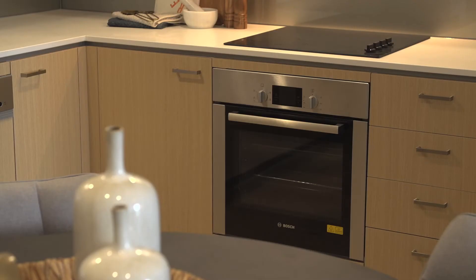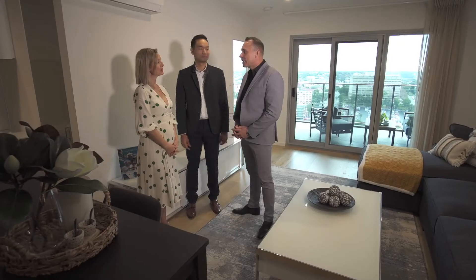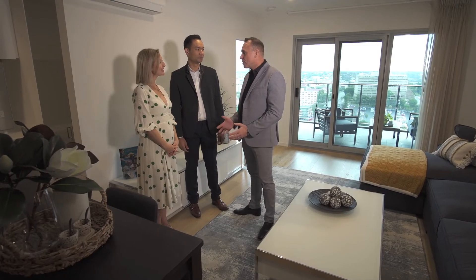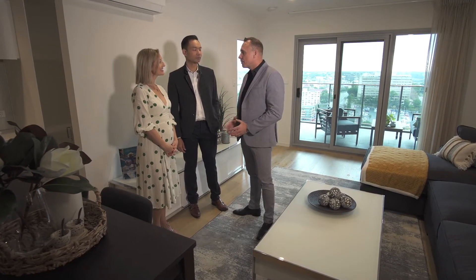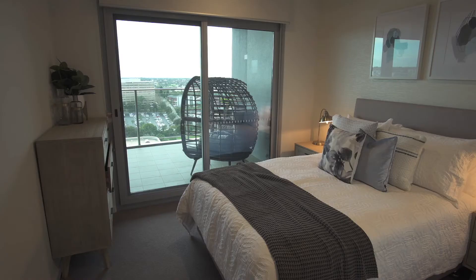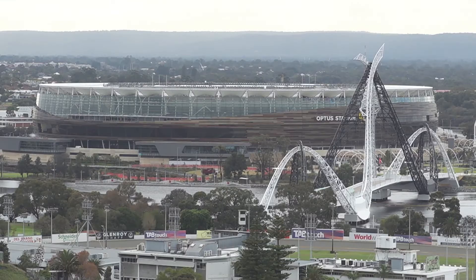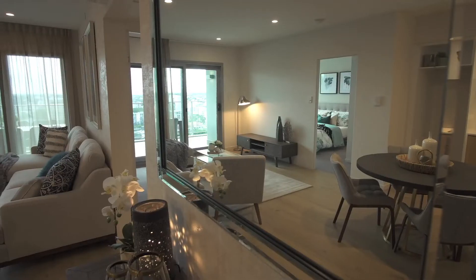The apartments have been so well thought out for a fantastic lifestyle. We cater for everyone here, from first home buyers to investors to owner-occupiers. We've got one bedrooms right through to three bedrooms — great for families as well as professionals and retirees. It's a great location with a free cab bus at the door, just across the road from the WAC, the casino, and the new stadium.